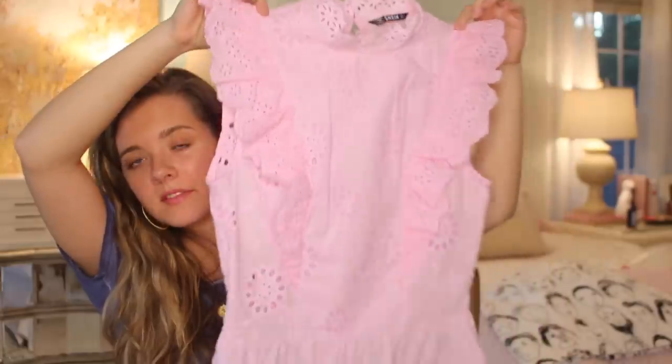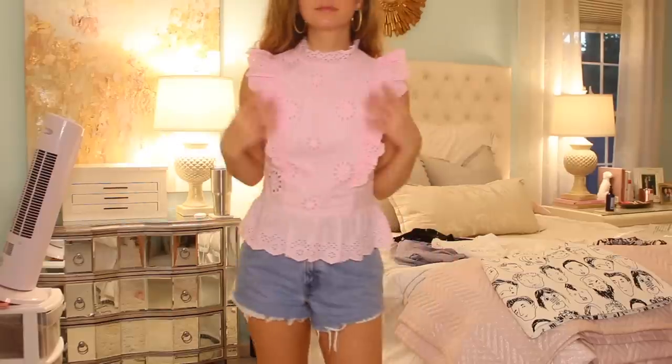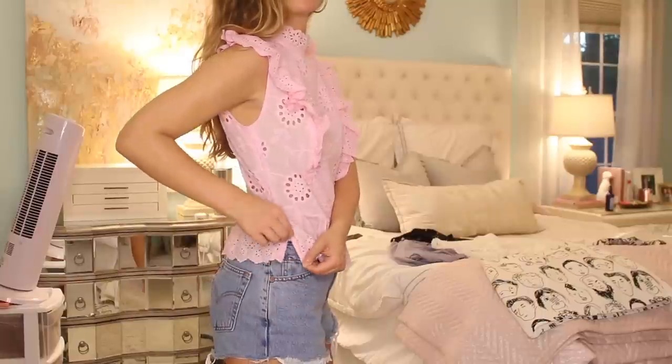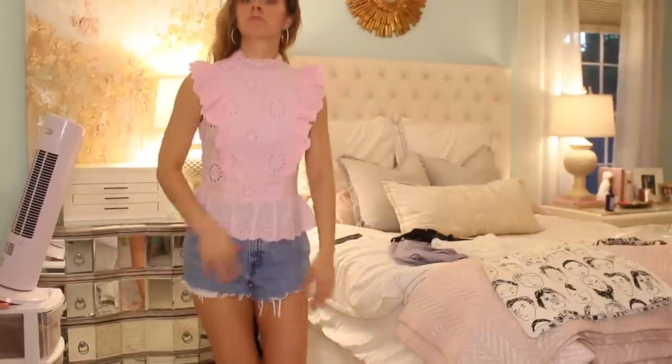I had this next one in my cart for a while too — it's like an eyelet lace peplum top. It has a ruffle down the front and a really high neck with eyelet lace up there as well, plus a keyhole back. I just think this is really cute and sweet. I like the look of something like this with denim shorts — you'll see that in the try-on. I ended up paying $13 for this.